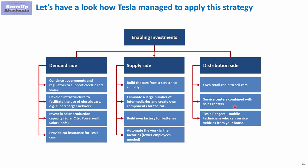On top of that, they created Tesla Rangers — mobile technicians who can service vehicles at your house. That's it in short. I hope that those case studies helped you understand how to use enabling investments in practice.